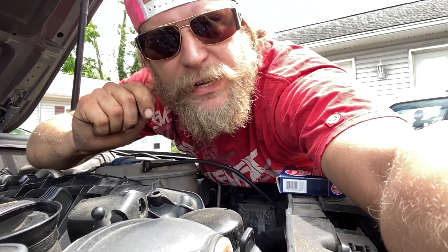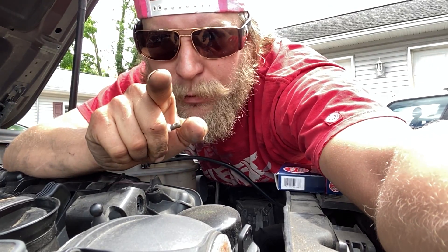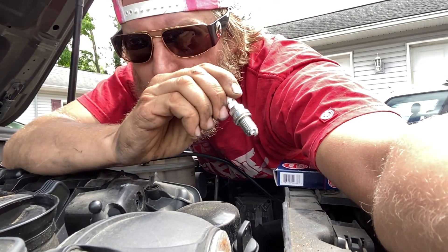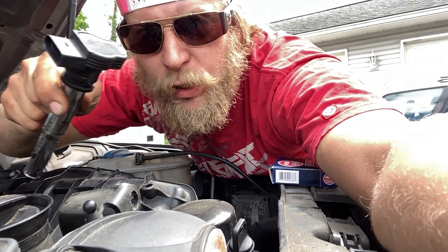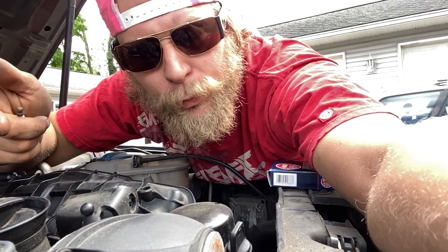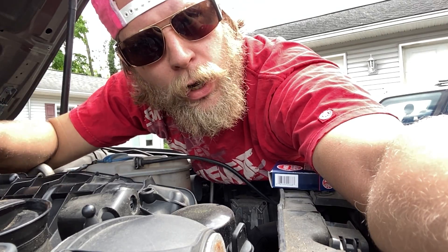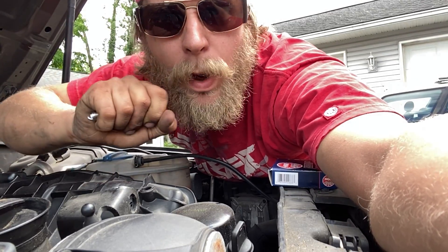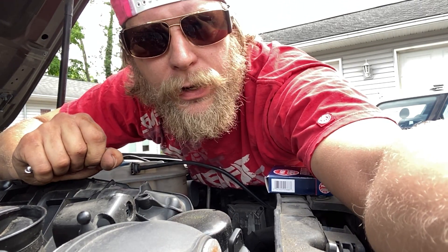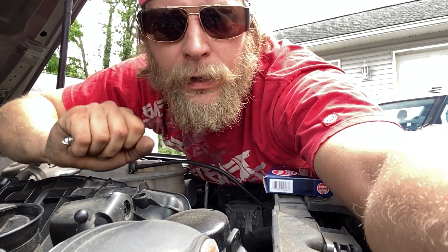Clear the check engine light and test drive it. If the misfire follows where you moved the spark plug or where you moved the coil, you've found your culprit. For example: say the misfire was in cylinder number two — you put the coil in cylinder number four and the spark plug in cylinder number one. Now if you have a misfire on cylinder number one, it's the spark plug. If you have a misfire on cylinder number four, it was the coil.